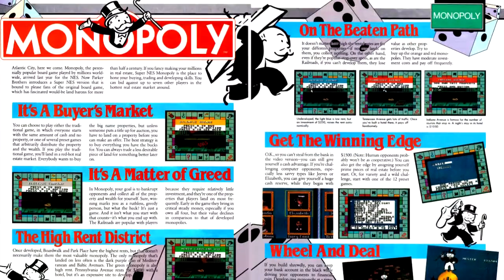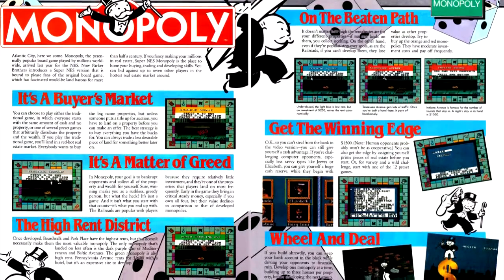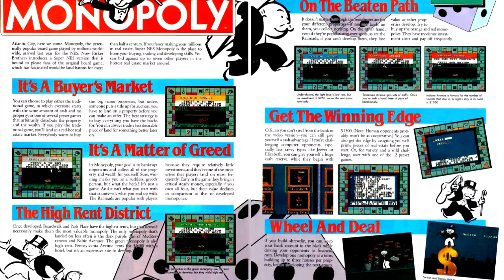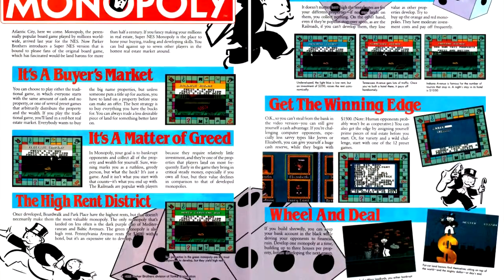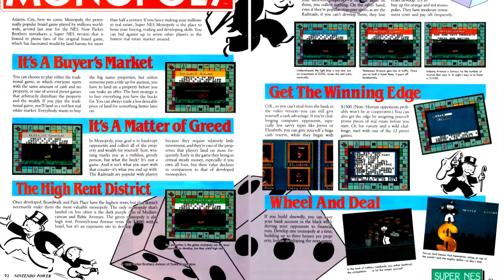Speaking of which, we have a Super Nintendo version of Monopoly. Having played and reviewed this game before for the NES version, and considering that this is effectively a higher-resolution version of the NES title, I will skip this game for this episode.